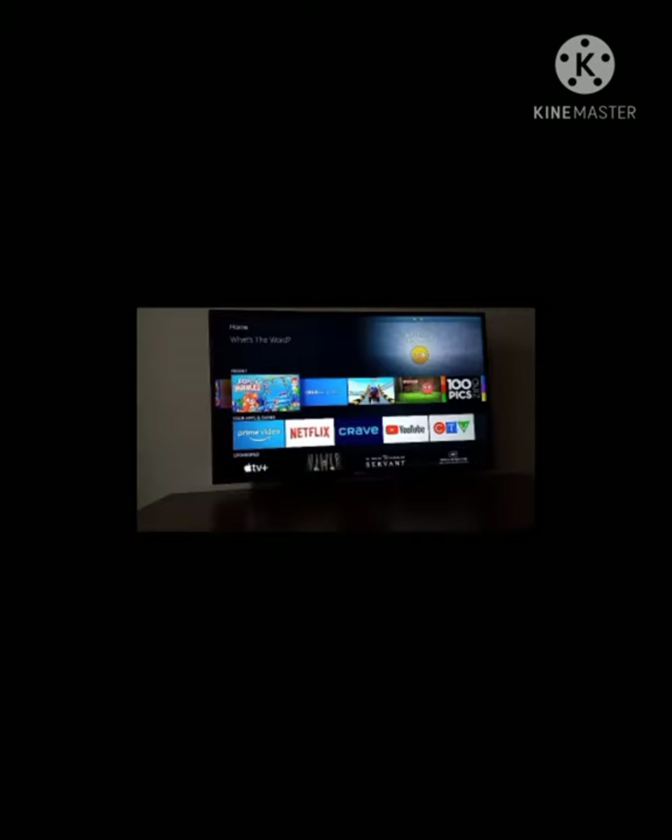This is the Toshiba 50-inch TV. I personally bought it from Best Buy in Canada and it cost me $399.99 — it was on sale. The actual price you'd see on the website is around $600.